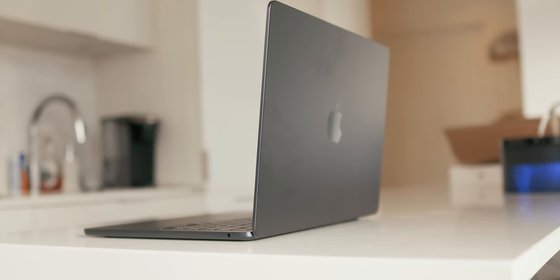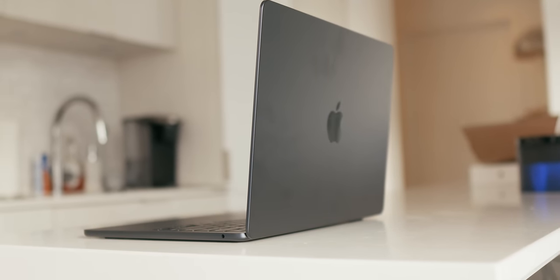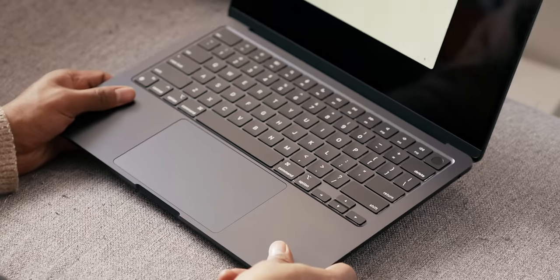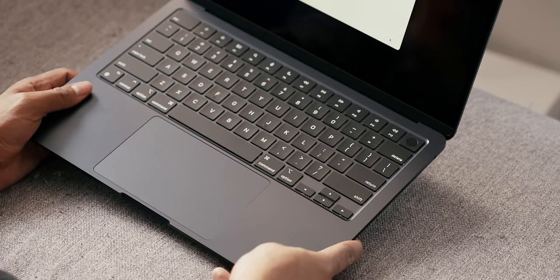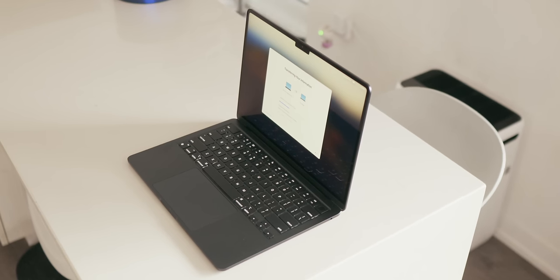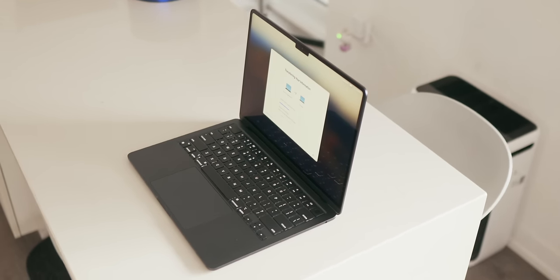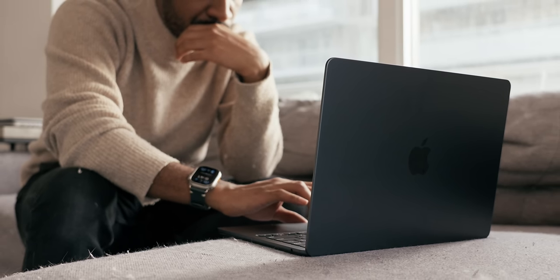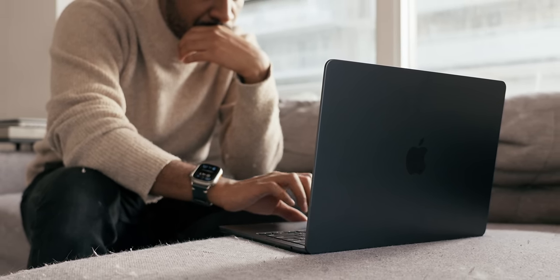And once I was done transferring, I was really able to soak in how great the design is for the computer. Out of the box, this thing is light, portable, and sleek for a 13-inch computer. For all of you who haven't purchased the M2 MacBook Air, you are in for a treat with this computer, as Apple didn't change a thing with this design — and they honestly didn't have to.